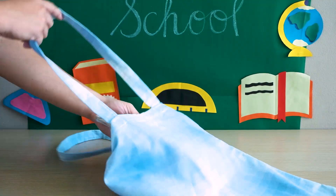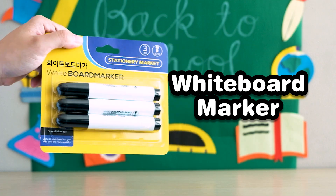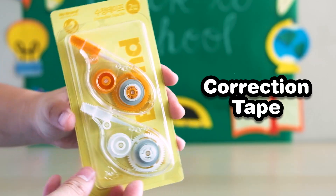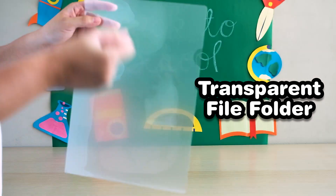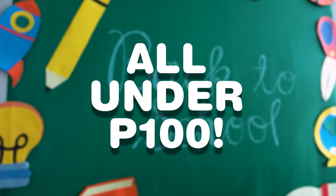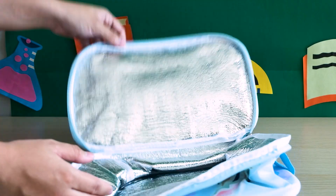First stop, these cool supplies. I have scissors, a marker, correction tape, and a transparent file folder. The best part is that all of these are under 100 pesos. Moving on to Baon,